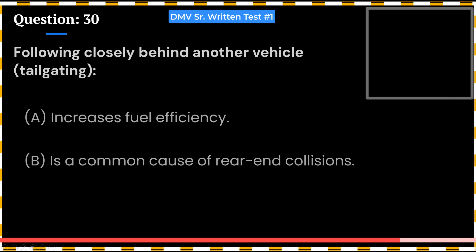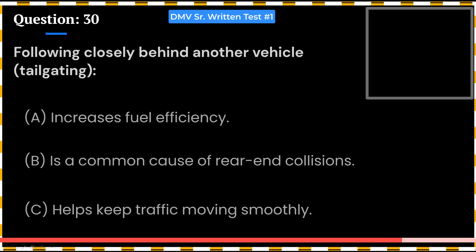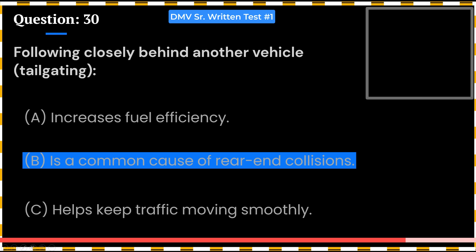Following closely behind another vehicle — tailgating: A. Increases fuel efficiency. B. Is a common cause of rear-end collisions. C. Helps keep traffic moving smoothly. Answer: B. Is a common cause of rear-end collisions.